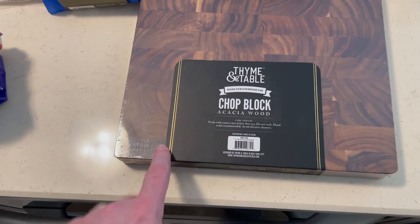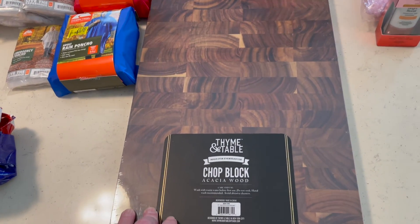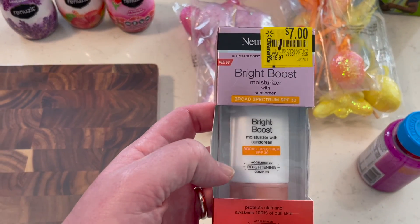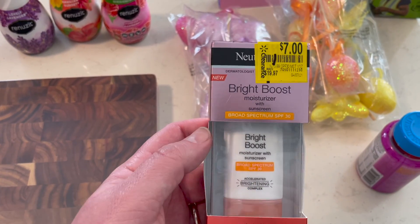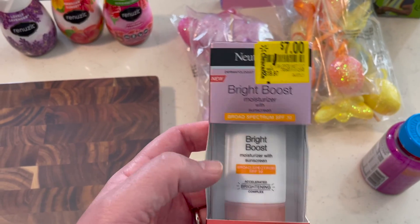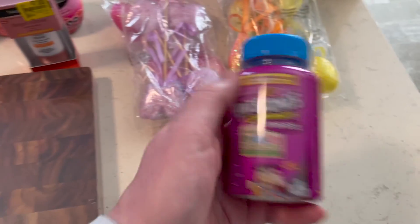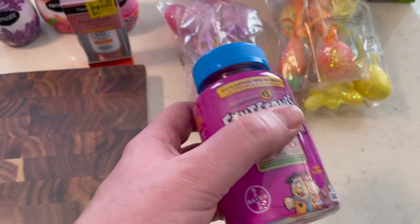This Time and Table chopping block was on clearance — it's something I've kind of been interested in, so I picked that up at Walmart. It was $18. This Neutrogena item had $3 off on Ibotta — it was marked down to $7, and then we got an extra $3 to $4 off, so that made it a really good price. And Flintstone Vitamins — this is normal price, but they did have an Ibotta on there too. That brings us up to our total, I believe.